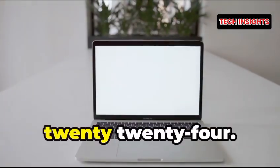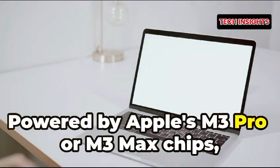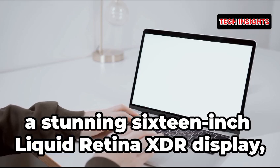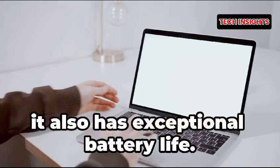Number one: MacBook Pro 16-inch 2024, priced at $2,499 and up. Powered by Apple's M3 Pro or M3 Max chips, this laptop offers top-tier performance, a stunning 16-inch Liquid Retina XDR display, and extensive color accuracy. Ideal for design work, it also has exceptional battery life.